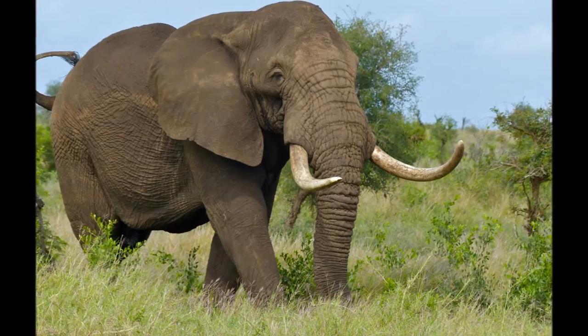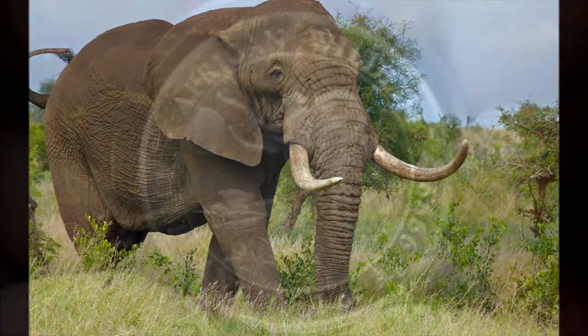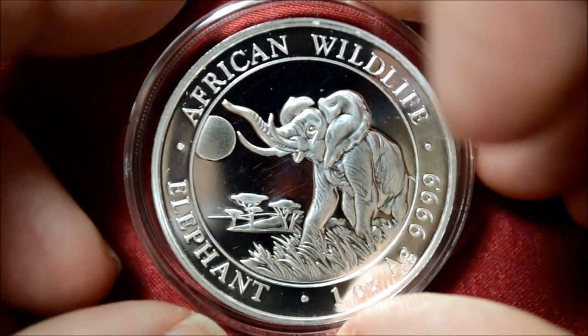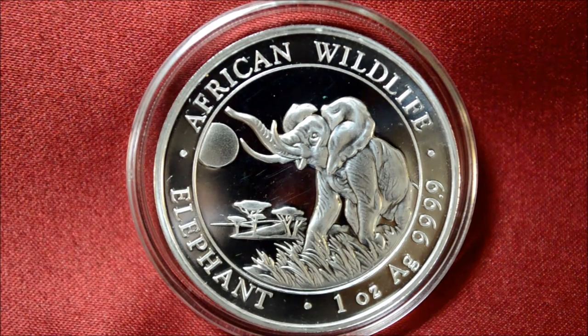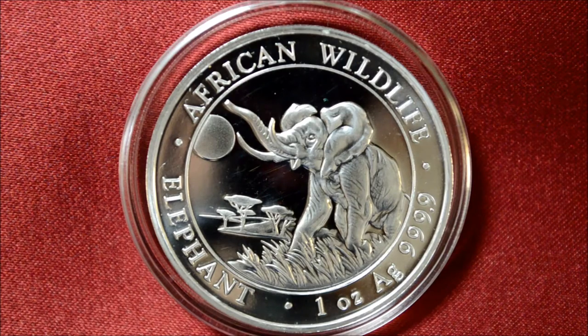On the obverse side of the 2016 1-ounce Somalian silver elephant is the latest imagery of the African elephant in the series. It features a magnificent elephant as it rumbles through the rolling grasslands of Africa. The remarkable, complex design shows the animal with its trunk in the air, with a bright moon in the distance. Engravings include the words 'African Wildlife,' 'Elephant,' the coin's weight, metal content, and purity.